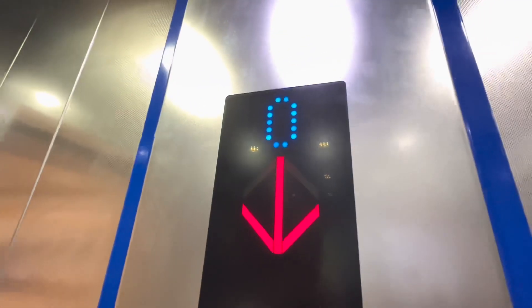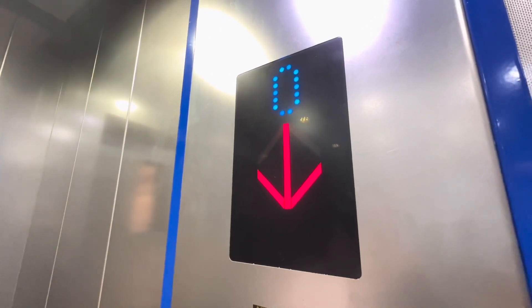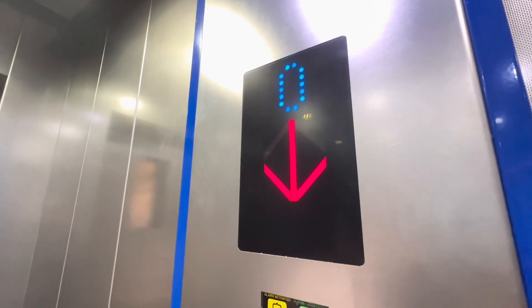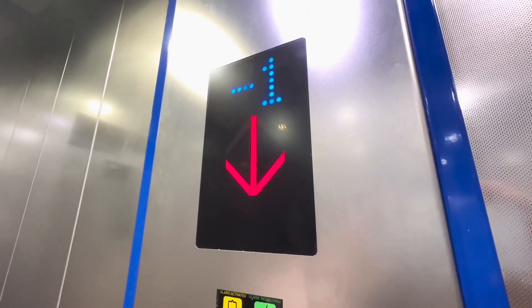The door is closed. For your protection, safety and security, CCTV is monitoring this car.